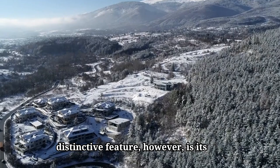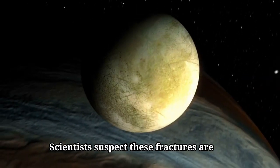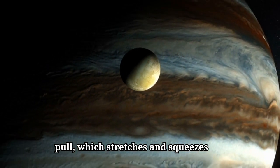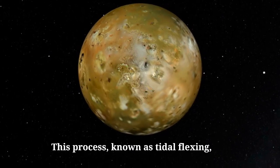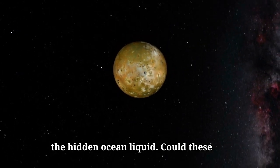Europa's most distinctive feature, however, is its dark, crisscrossing lines, called lineae. Scientists suspect these fractures are caused by Jupiter's immense gravitational pull, which stretches and squeezes Europa's ice in a never-ending cycle. This process, known as tidal flexing, could even be warming the moon's interior, creating enough heat to keep the hidden ocean liquid. Could these lines hold the secret to Europa's potential as a home for life?